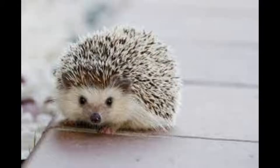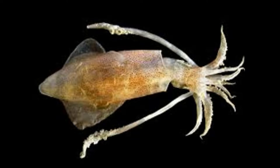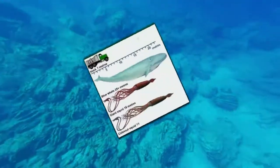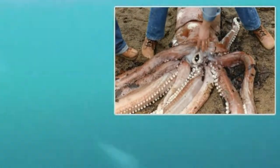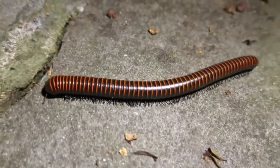Have you ever seen this? This is a squid. It has eight arms and two tentacles. How does it escape from its enemies? It has an ink sack and can produce ink. It spreads ink in the water to confuse and escape from enemies.